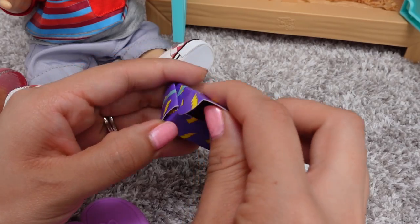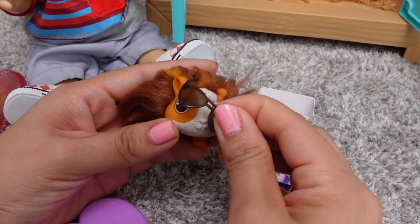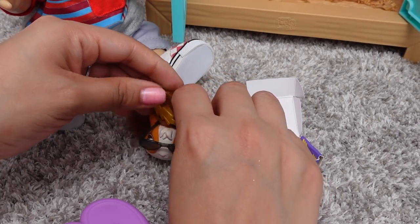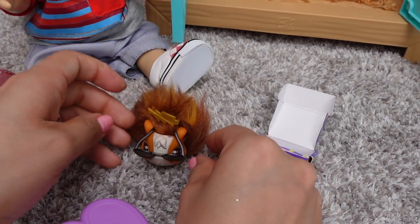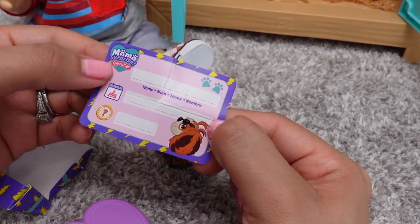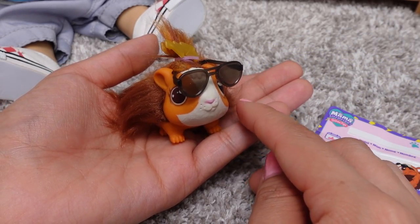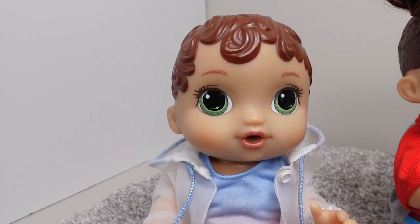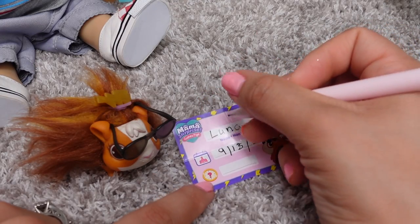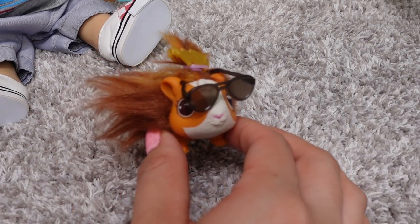Let's see what surprise this baby has. We have very cute looking sunglasses, a hair clip to style their hair, and a little birth certificate. Let's fill out the birth certificate — what should we name this little one? I think her name should be Luna. She was born at 10 o'clock in the morning. Welcome to the family, Luna.